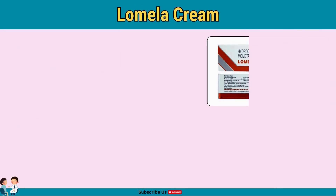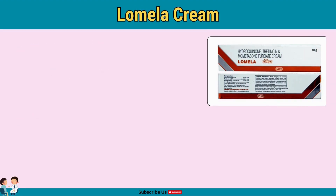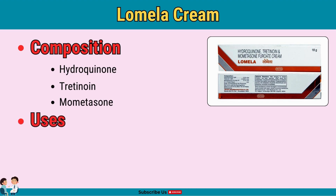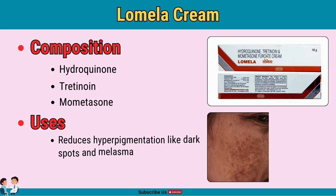Lomela is a skin lightening cream often used for pigmentation issues. This cream combines hydroquinone as a skin lightener, tretinoin as a retinoid, and mometasone as a steroid for reducing hyperpigmentation. Apply on dark spots or melasma as directed by a doctor, and avoid prolonged use due to the strong ingredients.